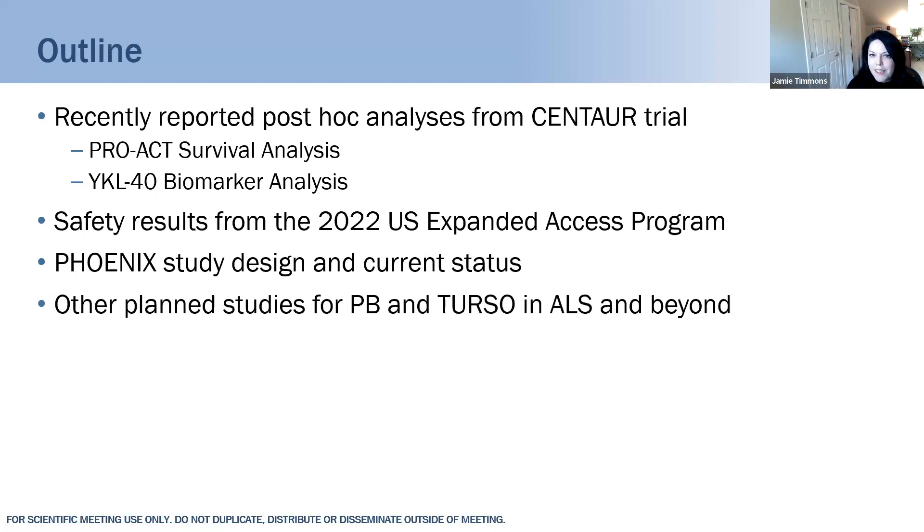Our outline is to go through some recently reported post-hoc analyses from the Centaur trial — we're continuing to learn a lot from that dataset. We also have safety results from the U.S. Expanded Access Program that was completed last year. Looking forward, a huge milestone for us is the Phoenix study and the readout planned for next year, and we'll also give a quick update on other activities and studies.